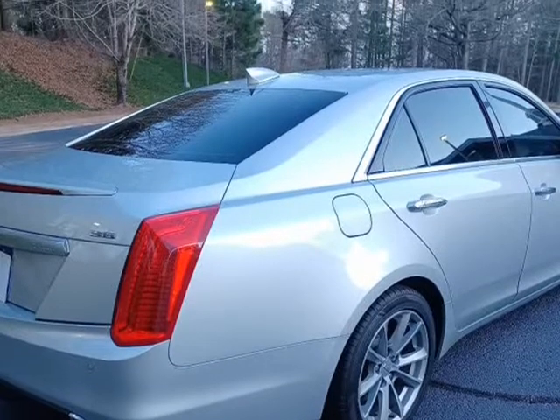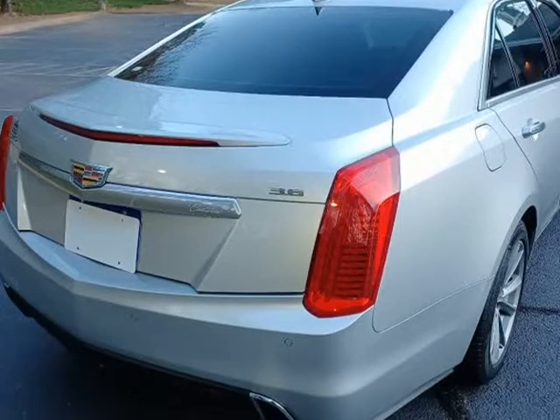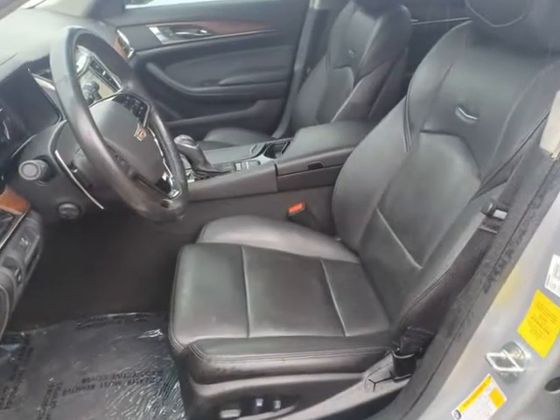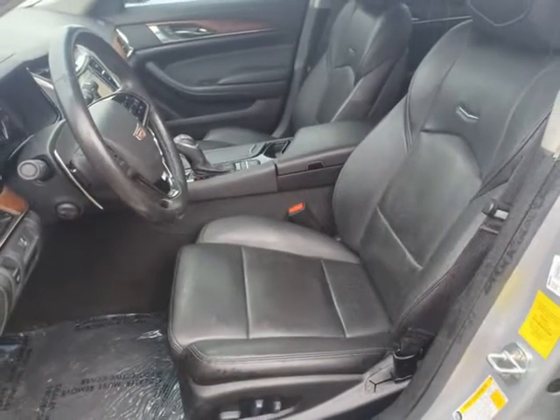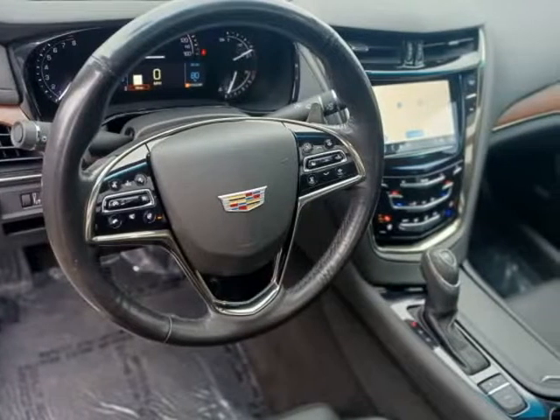Has touchscreen navigation with reverse camera and satellite radio, heated and cooled leather power bucket seats with driver memory, panoramic roof, full safety package includes blind spot monitors and lane keep assist, and remote start.